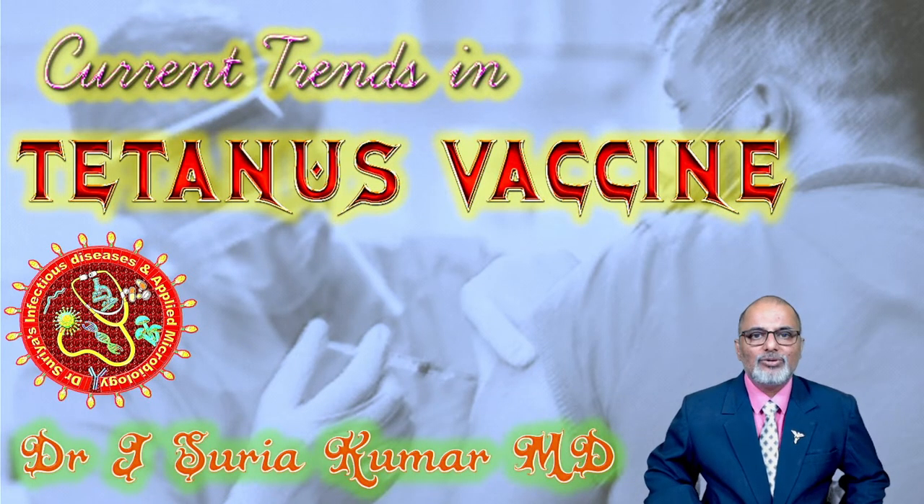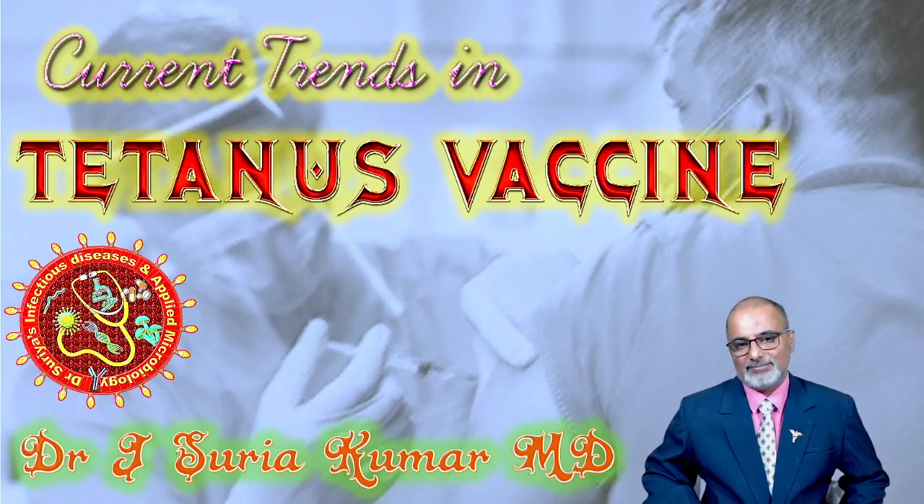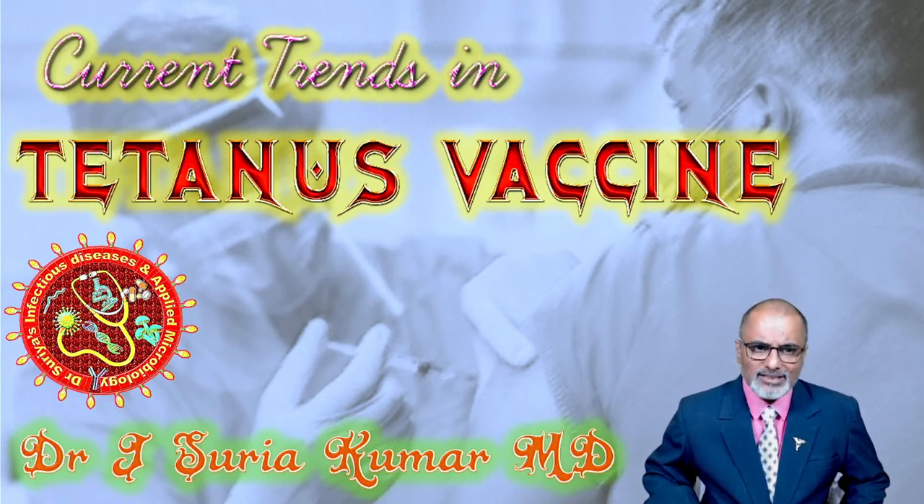Hello, today we are going to discuss current trends in tetanus vaccine. For many decades we have been using tetanus vaccination, and because of that effective vaccination, the deadly disease is almost in elimination stage in many countries including India. But what is the current state? What are the current trends? This presentation is going to throw light on this.